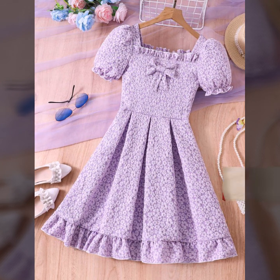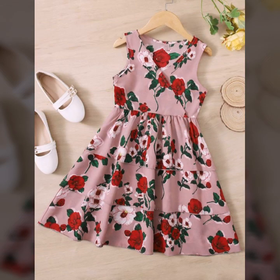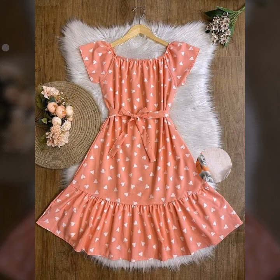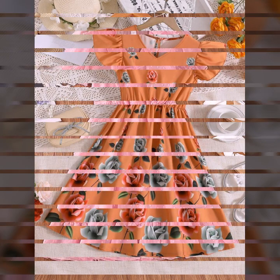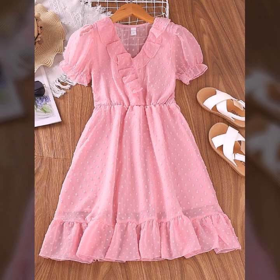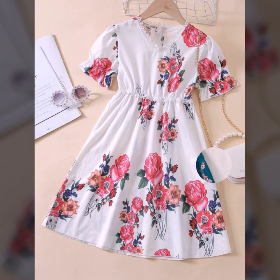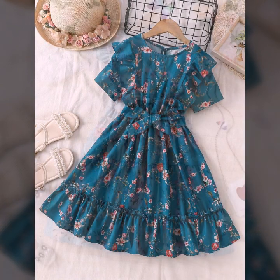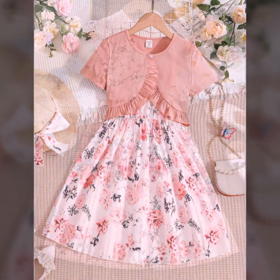very amazing, very stylish and very attractive casual frocks design ideas. There are most beautiful, most attractive and most stylish girls frocks designs looking very nice and very attractive. There are designs of polka dot, floral print and simple casual girls frocks, looking very nice and very beautiful.